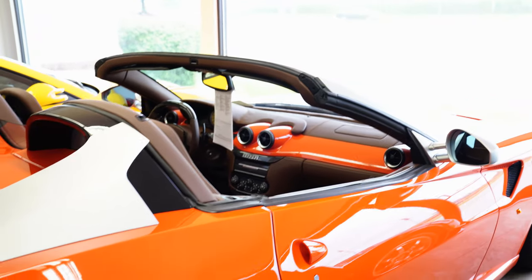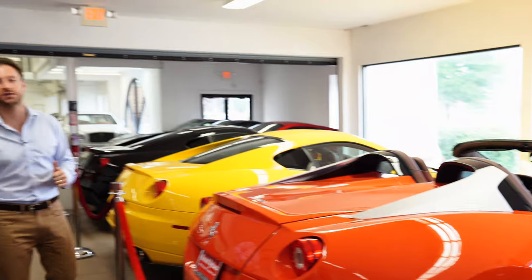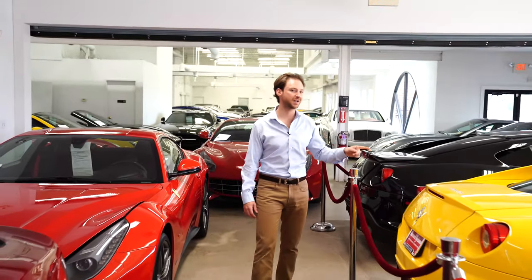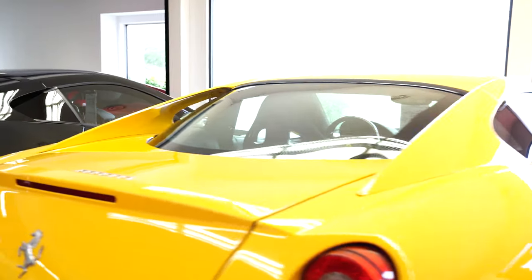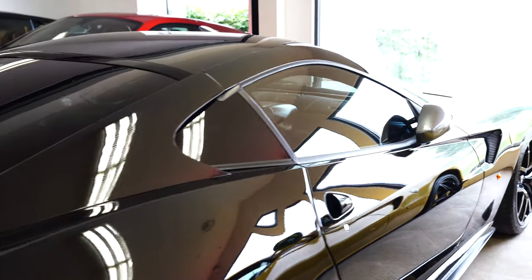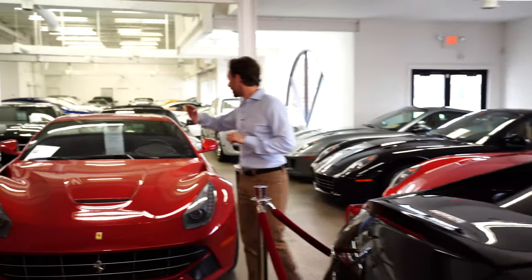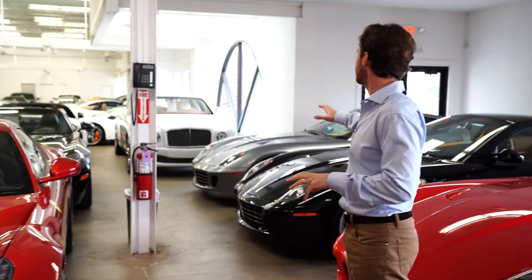599 SA Aperta in Rosso Dino orange — less than 80 made for the world, obviously far fewer in North America. This one has a couple hundred miles, one of the most collectible modern-era V12 Ferraris. 599 HGTE in yellow — I haven't seen another one in yellow, very rare. And of course our black 599 GTO — just stunning. Take a look at the rare options on our website at marshallgoldman.com.